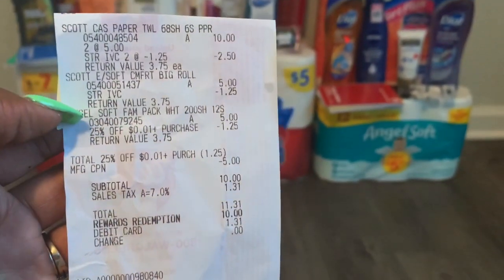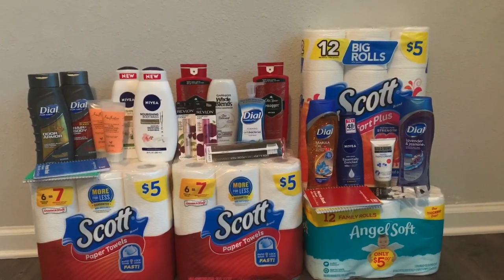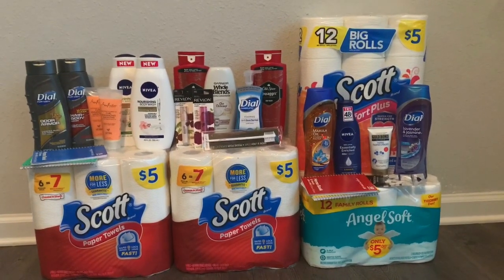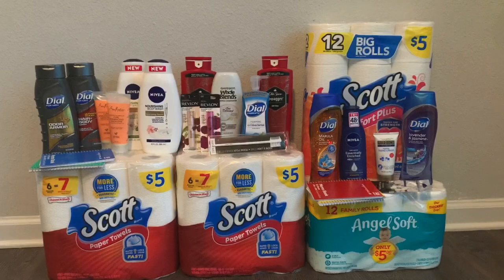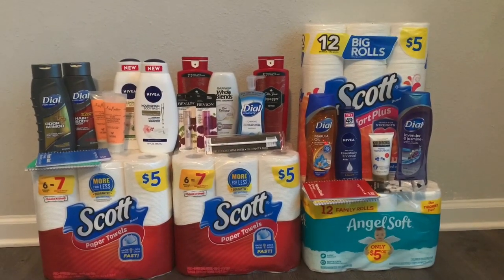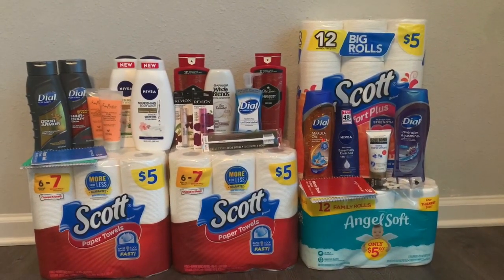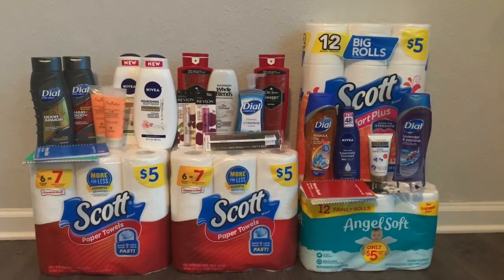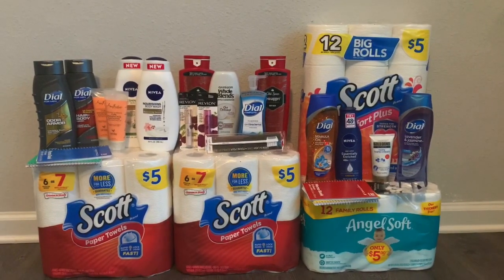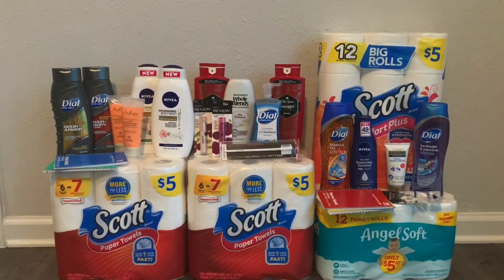I just paid the tax which was $1.31. Overall I had a few hiccups but everything came out free. It was a huge money maker — every transaction was a money maker except the last paper one, but I used $15 on that so it balances out with the beauty transactions.